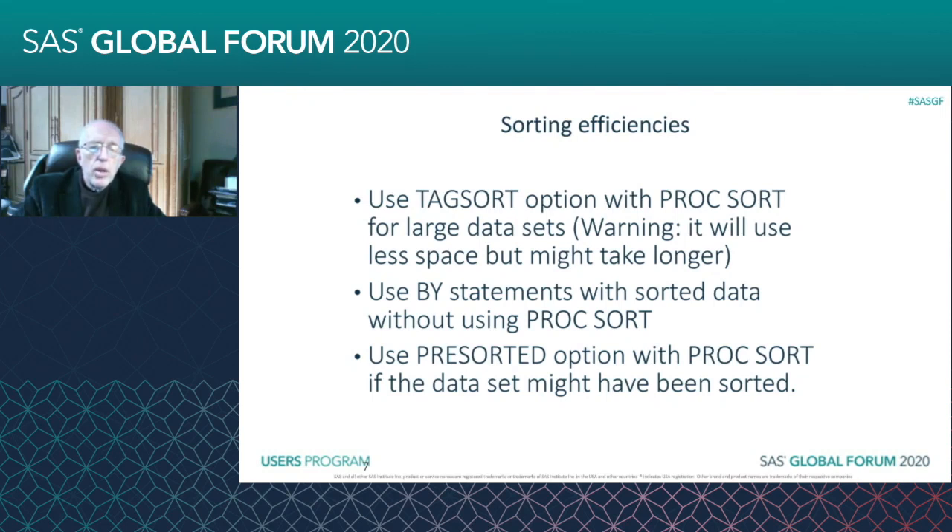You don't have to run a PROC SORT to get a sorted data set. Your data set may already be sorted. And if you know that it's sorted, then you can use the BY statements with your other procs. There you're saving the trouble of the sort, but you're getting the benefit of your proc processing smaller subsets of the data instead of the entire data set all at once.